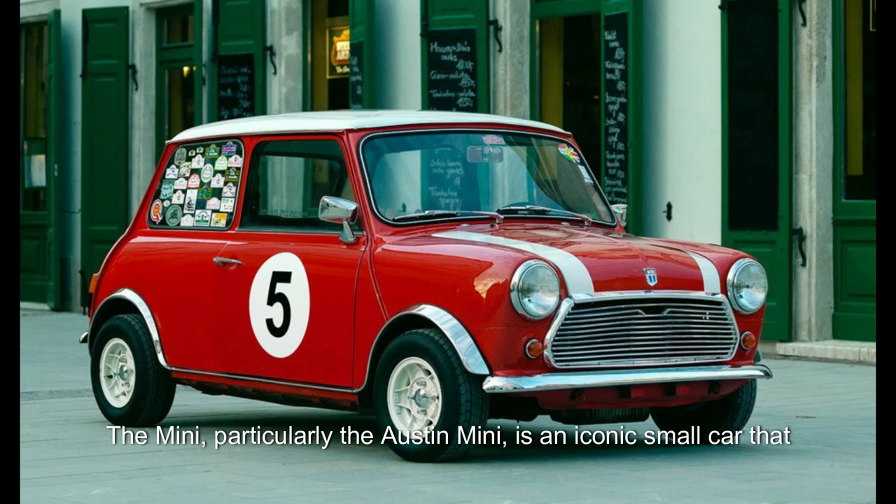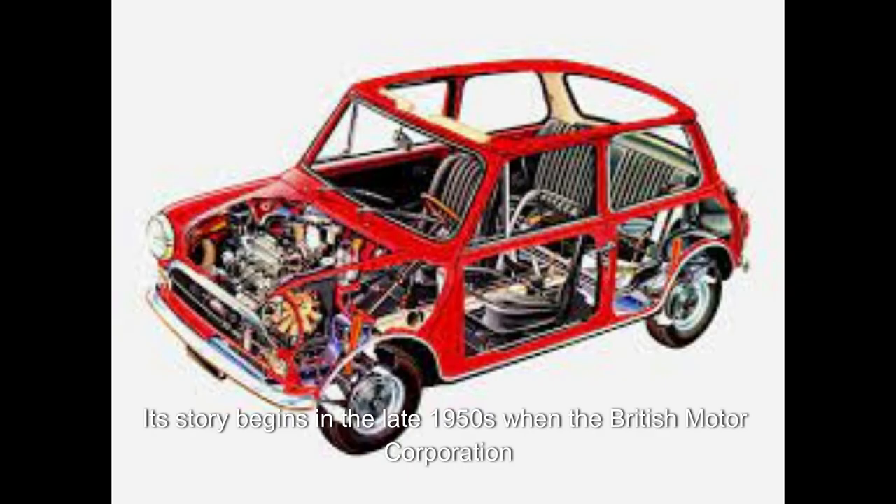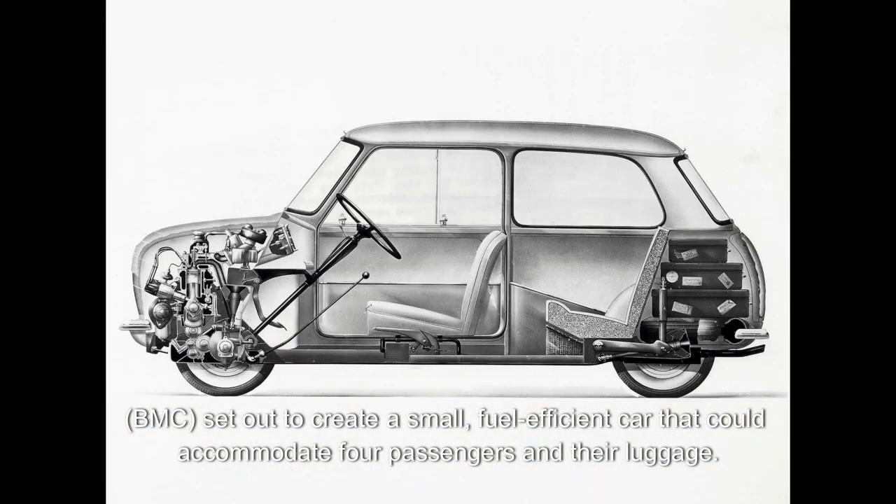The Mini, particularly the Austin Mini, is an iconic small car that revolutionized automotive design and became a cultural icon. Its story begins in the late 1950s when the British Motor Corporation, BMC, set out to create a small, fuel-efficient car that could accommodate four passengers and their luggage.